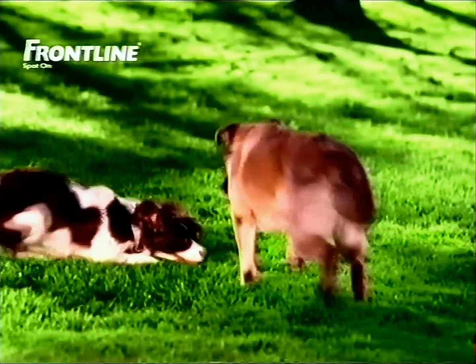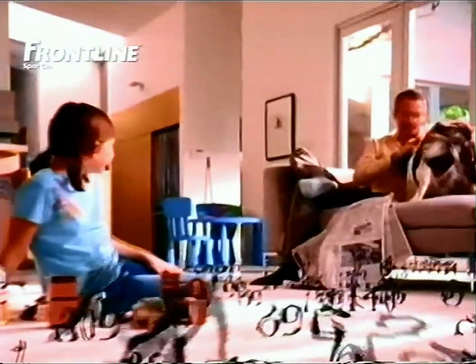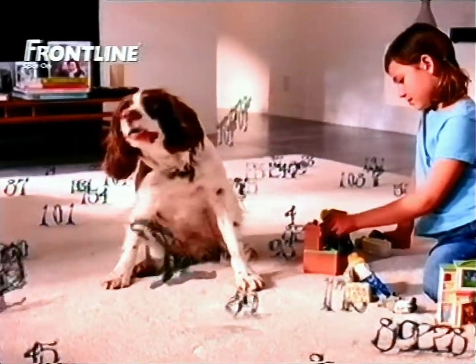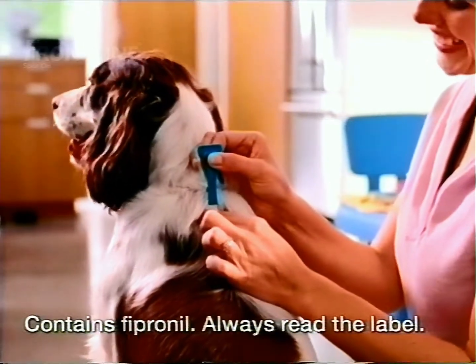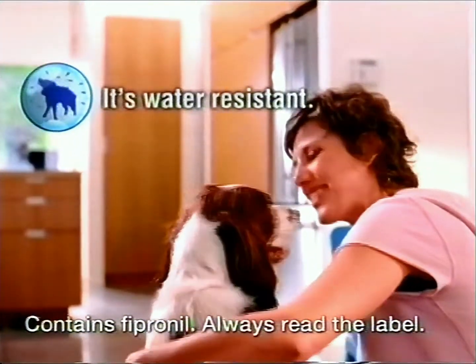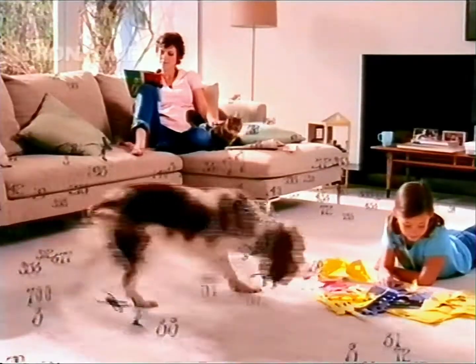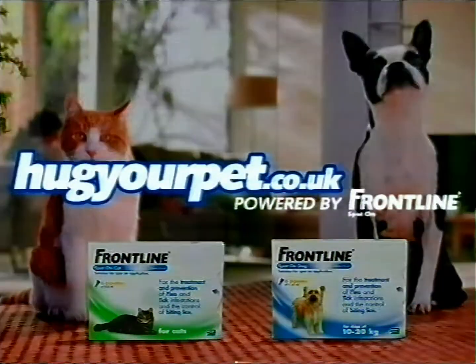Your pet makes lots of friends, but there are some little friends you don't want him to meet — fleas and ticks. Just one flea in your home can turn into thousands really quickly, investing in carpets, furniture, even your bed. To help prevent this, treat your pet regularly with Frontline Spot On. It kills fleas and ticks fast. It's water resistant and long lasting. Fleas and ticks are nobody's friends. Frontline Spot On — protection you both can trust.